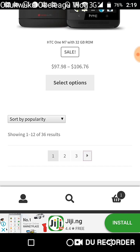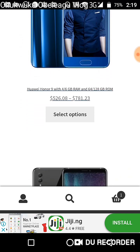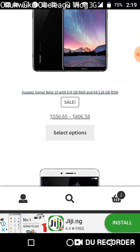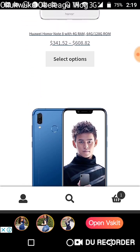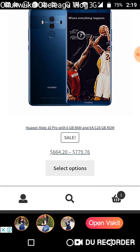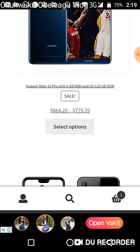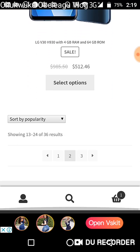We also have LG and Motorola. Moving on, this is Huawei — the number one smartphone brand in China, giving iPhone a run for its money. We have the Huawei Honor, the Note 10, the Note 8, the Huawei Honor Play, and the Huawei Mate 10 Pro.